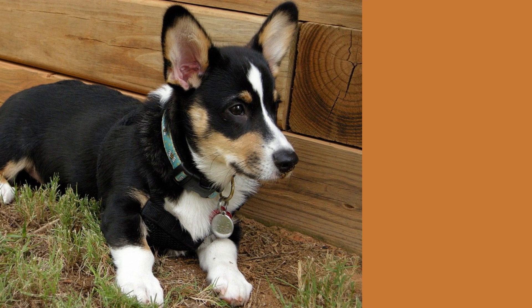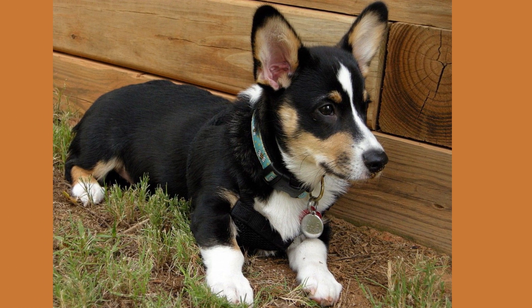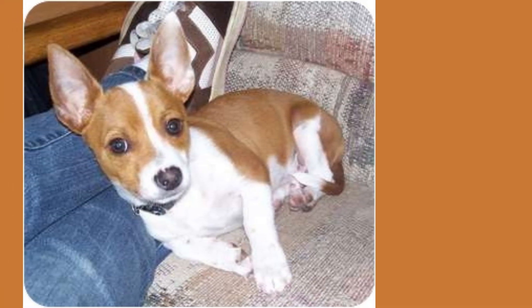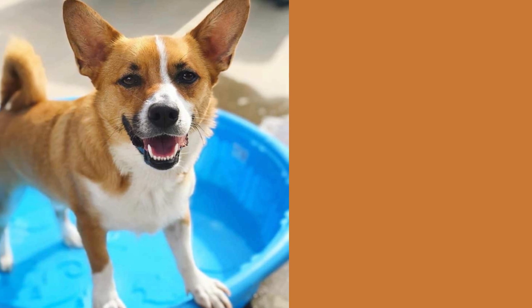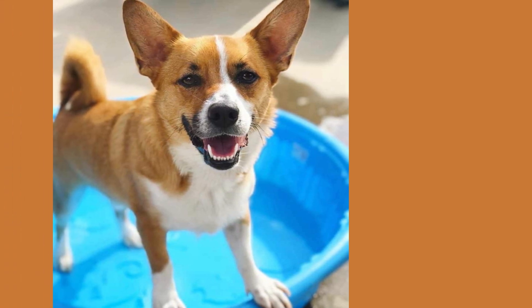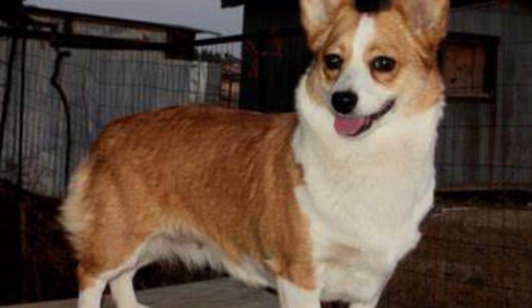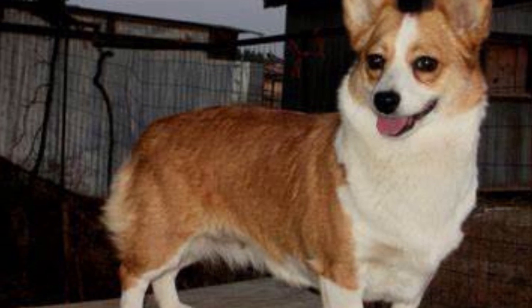Well, that's all for today's video folks. I hope you enjoyed learning about the Corgi Chihuahua mix as much as I did. And if you're considering getting one of these little guys, just remember they may be small but they have a big personality that will fill your heart with love and laughter. Plus, you'll never have to worry about a burglar getting past those short legs! Thanks for watching, and don't forget to hit that like button and subscribe for more hilarious dog content.